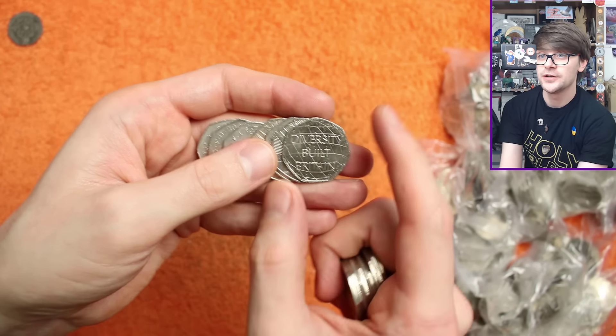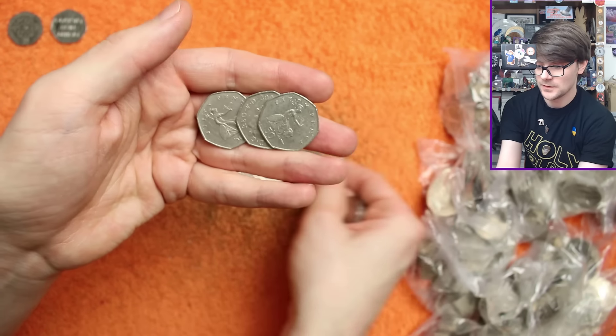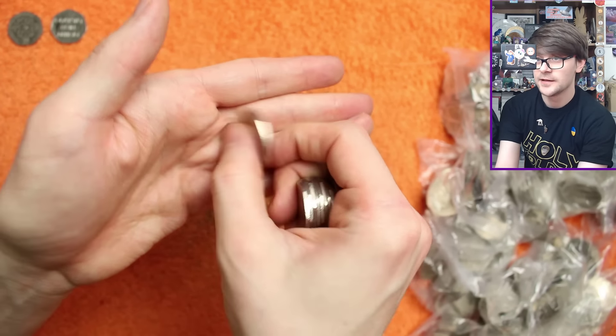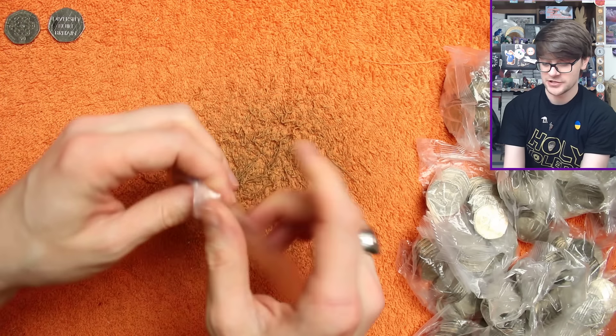That's another fairly common coin - Diversity Built Britain. I'll pop that on the top row. And I think that's all for bag number one. Well, we've got a couple of finds. Let's just speed up until we find some more.